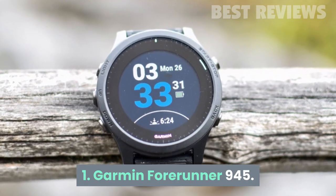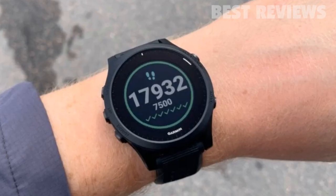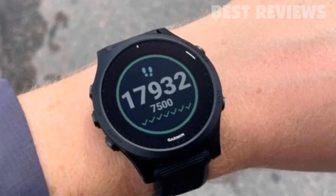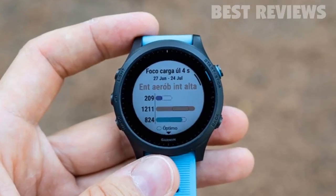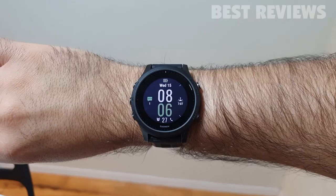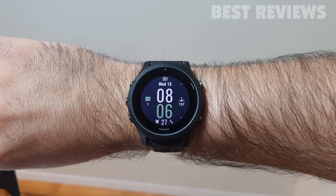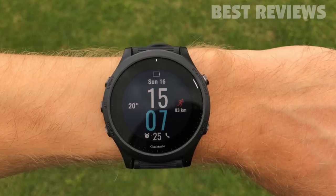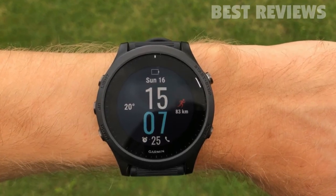Number 1: Garmin Forerunner 945. The Garmin Forerunner 945 boasts everything a runner could want and then some. Its location tracking and biometrics are particularly accurate, and it's packed with genuinely useful training tools to help you get more from your runs. One of our favorite features is the training load monitor, which measures your training over the last seven days.